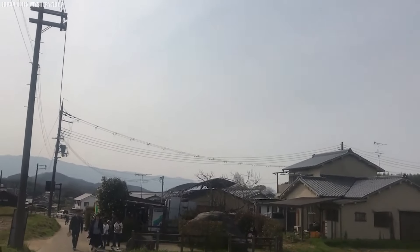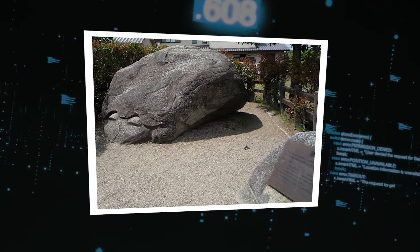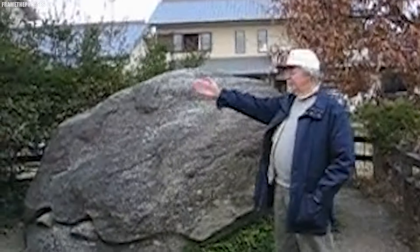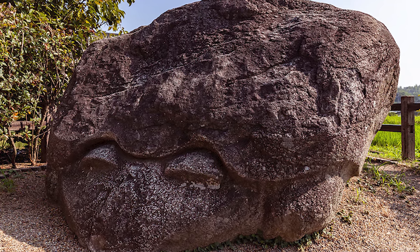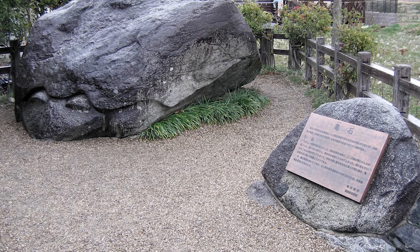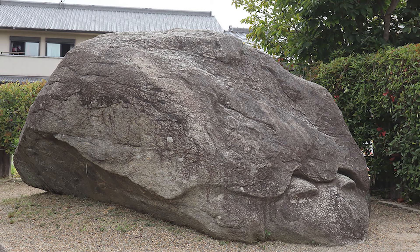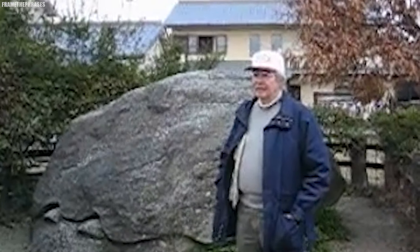Just a short distance from Sakafuna Ishii, you'll discover another remarkable stone known as Kameishi, or the Turtle Stone. This massive rock earned its name because it unmistakably resembles a turtle, complete with a well-defined shell, head, and limbs. Some argue it may have been used to track celestial events or seasons, while others suggest it could mark a burial ground or an important site in the Asuka region's history. Legend has it that if the stone ever turns completely to face west, a great flood will ravage the land, and if it faces westward for an extended period, Japan itself will sink into the ocean. Today, the Turtle Stone points southwest, a fact that both intrigues and worries those familiar with its legend.